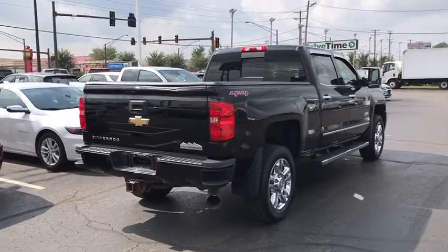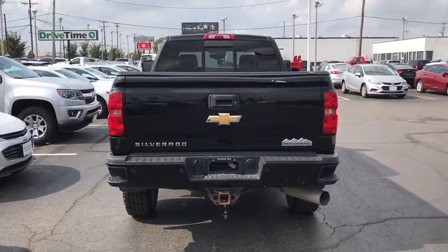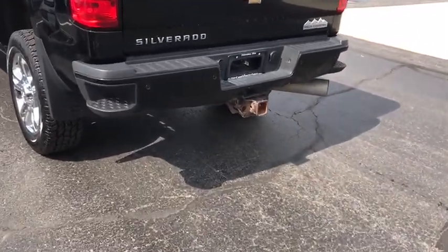Alloy wheels. Floor mats. Four wheel disc brakes. Universal garage door opener. Center armrest. Heated front seat. Security system. CD player. Electronic stability control. Fog lights.